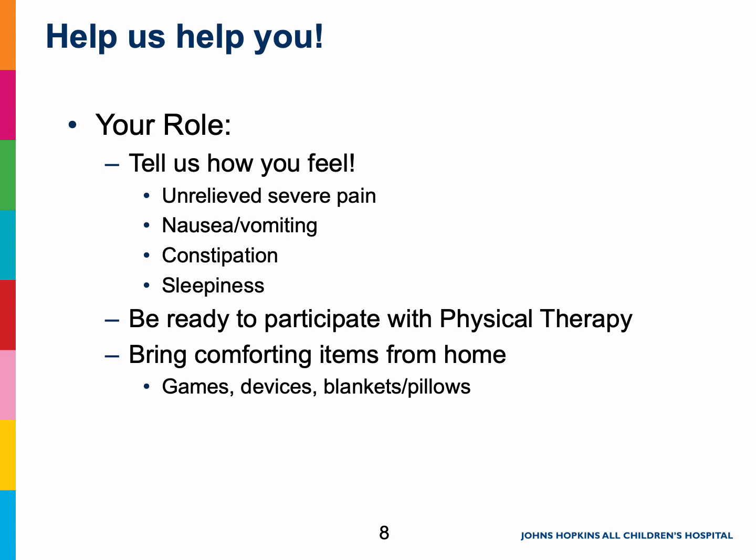Parents and caregivers, please do not hesitate to help us understand how your child shows pain and what comforts them. In addition to medicines, we encourage you to bring in items from home that may be helpful with distraction and emotional support, things like games or electronic devices, toys, and especially pillows and blankets from home.